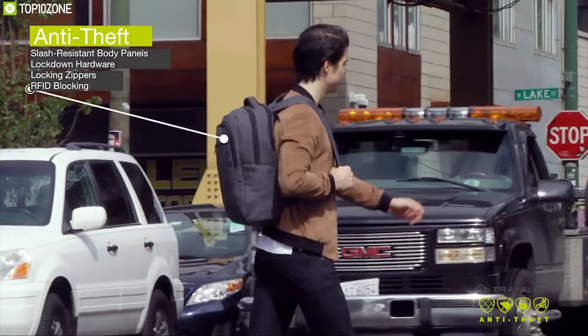Made of 900D polyester, this backpack is built durable and waterproof to keep your belongings safe from rainwater. Thanks to its foam-padded shoulder straps, you can carry this backpack for a long time with optimum comfort. The Travel On Anti-Theft Urban Backpack is your ideal everyday anti-theft backpack and you can easily order it online.